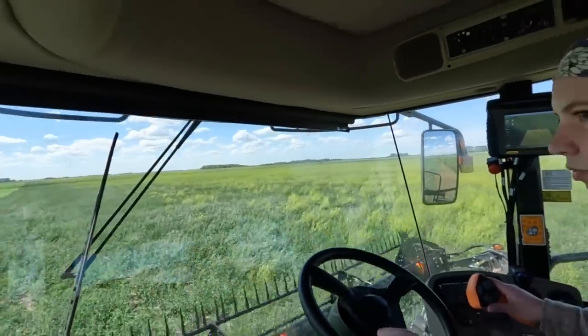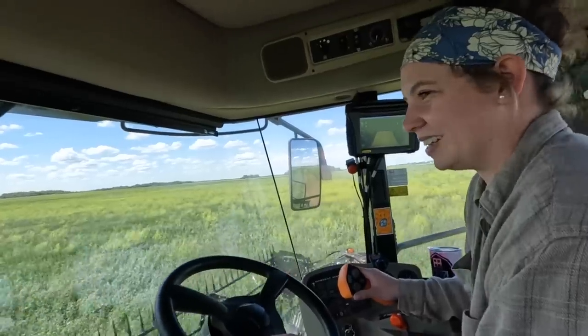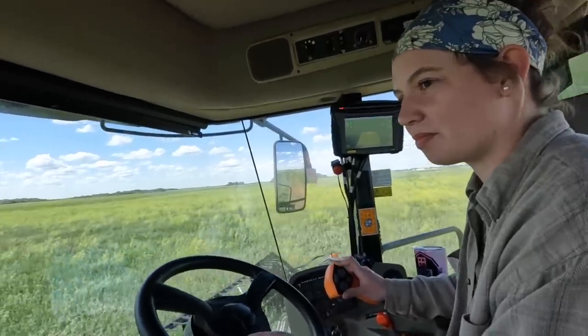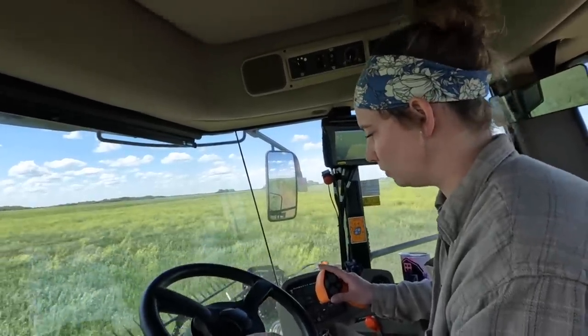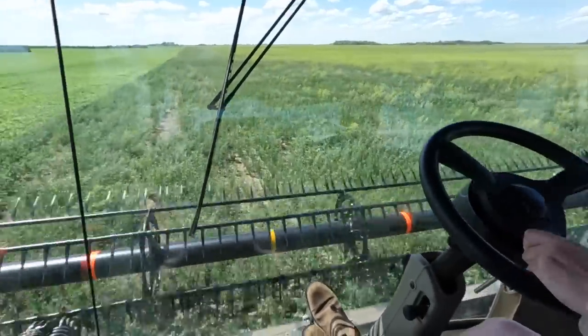So I guess you're 180 acres ahead of me now. By the end of the day it'll be at least 220 to 230 probably. It's a lot for me to catch up. You're not catching up. I don't think I will either.